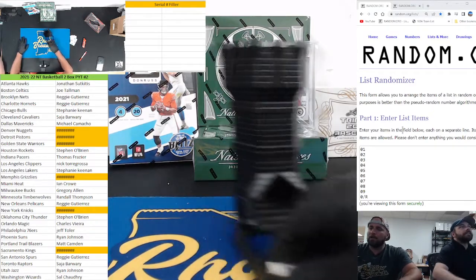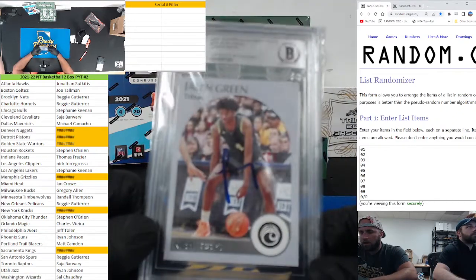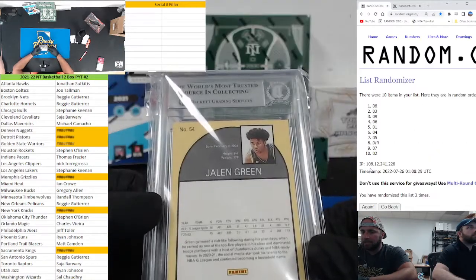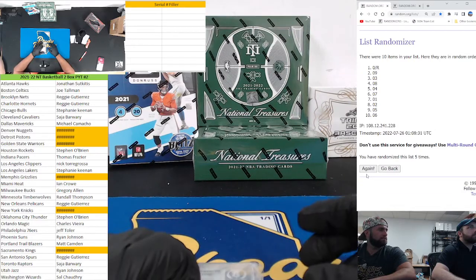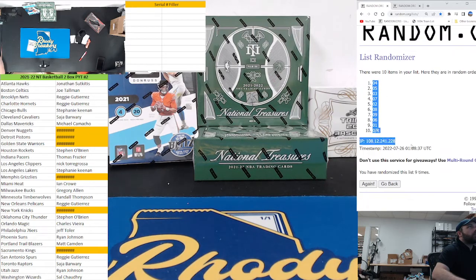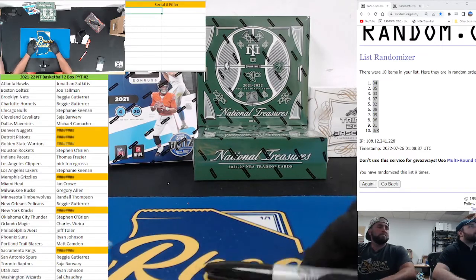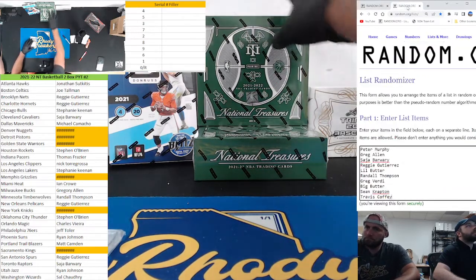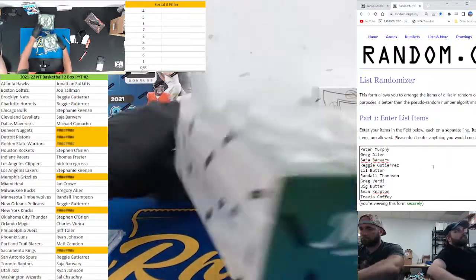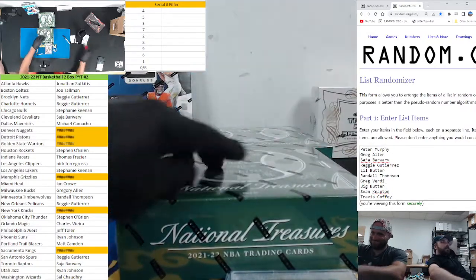Six and a three — I'm gonna roll that. Nine spot, number nine will receive a Jalen Green Hoops Tribute Chronicles on-card auto authenticated by BGS. That goes to spot nine. Four down to the zero, redemption stand at the bottom, one is in the next to last spot. Good luck. We're going nine times: Pete Murphy, Greg Allen, Saja, Reggie, Little Butter, Randall — nice to see you in the shop today — Verde, Big Butter, Napton, and Trap says screw it.